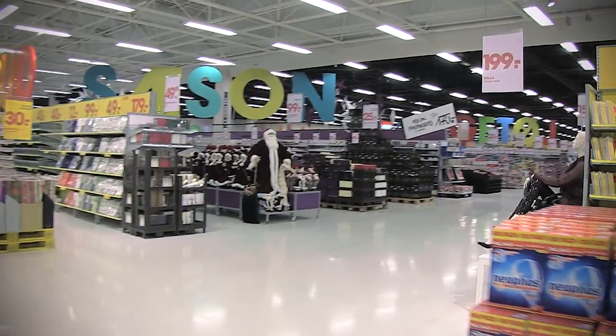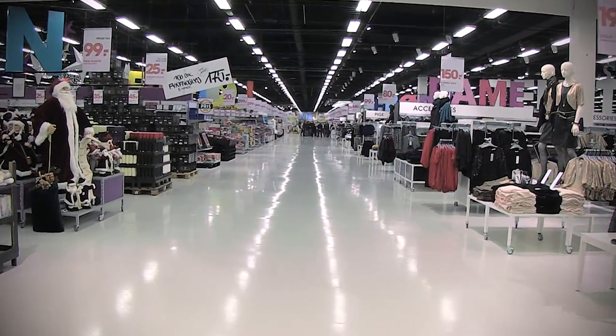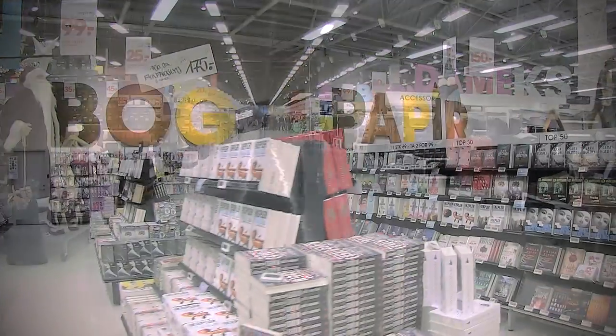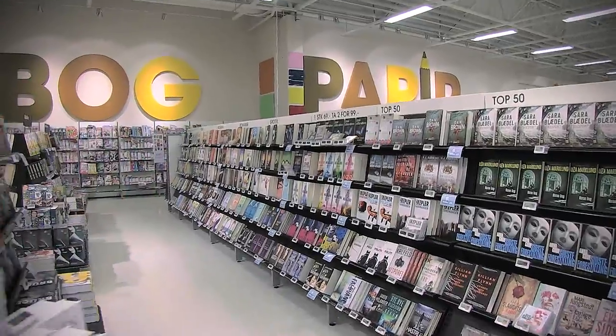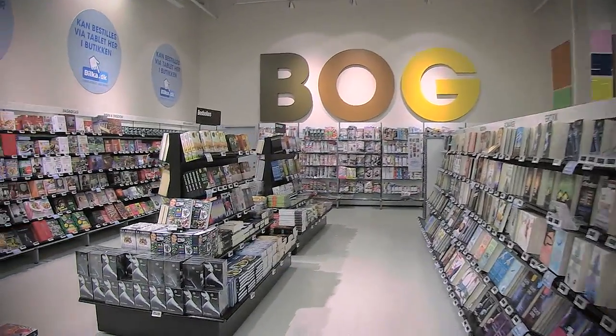The long and wide aisles offer a view from one end of the store to the other, making it seem bigger and easier to navigate. The navigation signs have three different levels to help customers find what they are looking for.